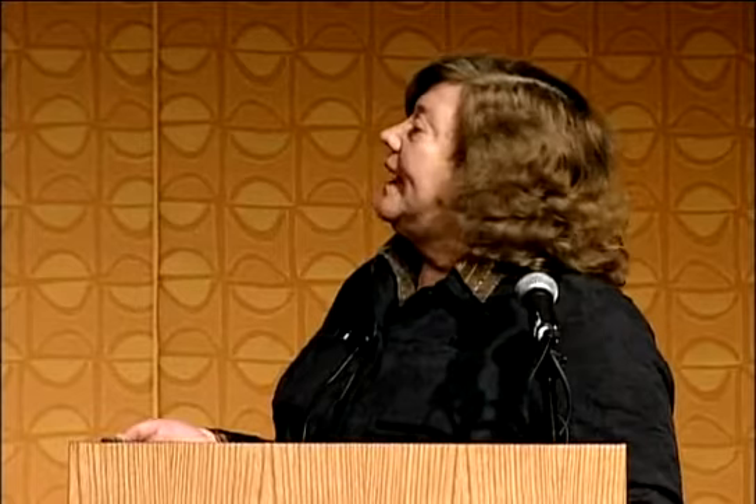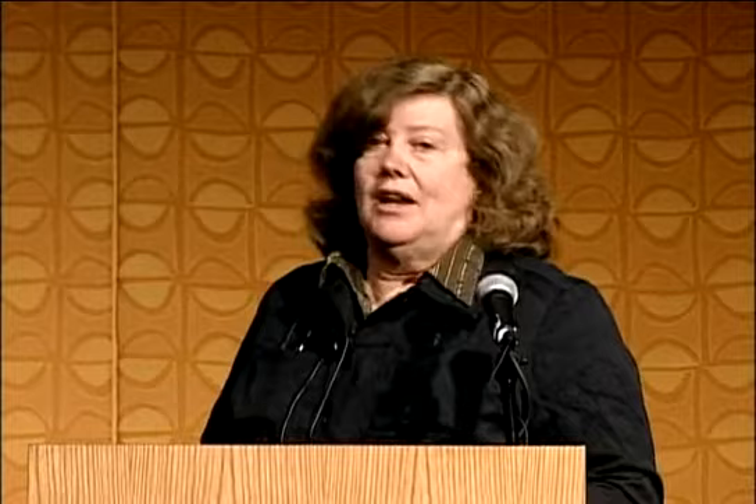In 1996, I was an immunologist working on autoimmunity, and we started working with a mouse called the MRL mouse. This mouse had been used for almost 50 years as a model of lupus. Ear punching is a standard model of marking mice, because in mice, unlike rabbits, the holes remain for the lifetime of the mouse. So you can look at the mouse at any age and know who he or she is.